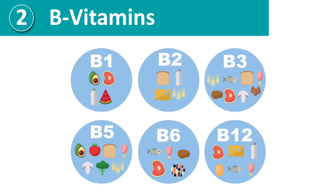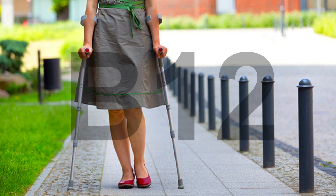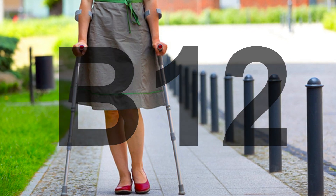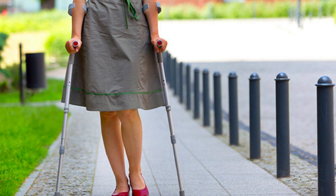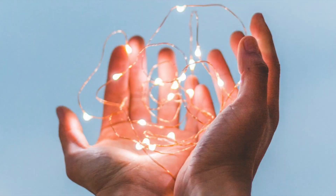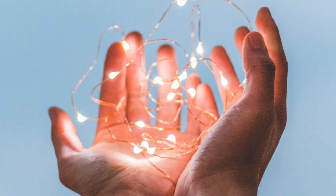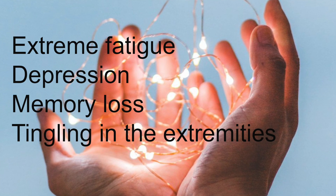Tip number two to boost myelin is B vitamins. Many of us dealing with multiple sclerosis might have heard that we should be supplementing with vitamin B12, since B12 is needed for the formation of the myelin sheath and plays a vital role in the function and health of the entire nervous system. People with B12 deficiency have destruction of both myelin and the underlying axon. If the deficiency is severe, there can be serious damage done to the nerves, causing MS-like symptoms in those without the disease. In the presence of only a slight B12 deficiency, people might exhibit symptoms such as extreme fatigue, depression, memory loss, and tingling of the extremities.